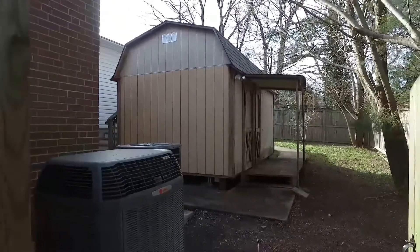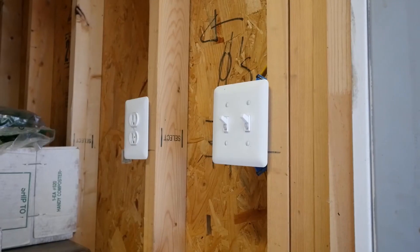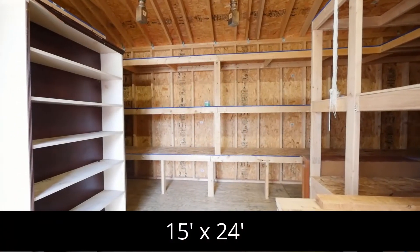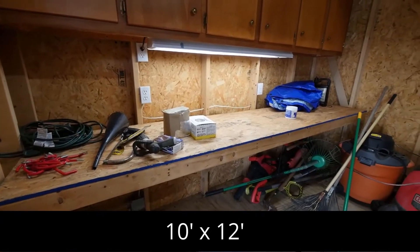Exit the home from the lower-level walk-up where you will find two large sheds with built-in shelving, lights, and cabling. These sheds are perfect for someone who needs additional storage or has a home business. The first shed is 15 feet by 24 feet, and the second shed is 10 feet by 12 feet.